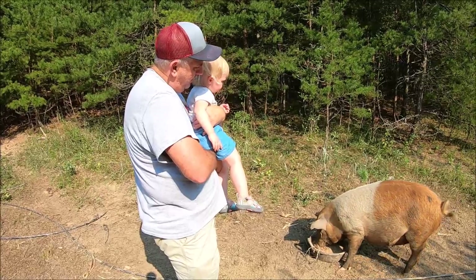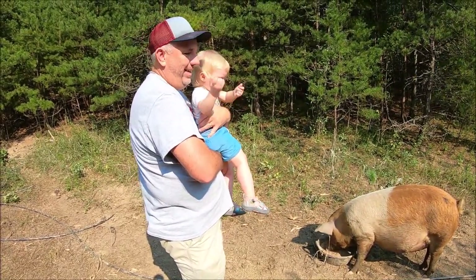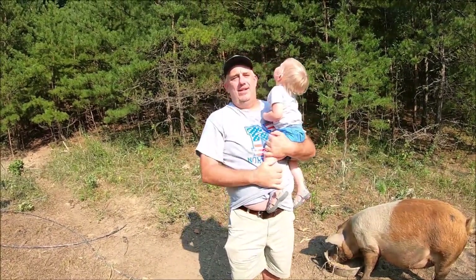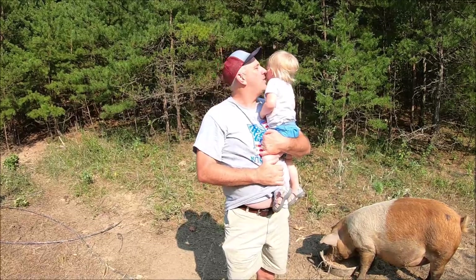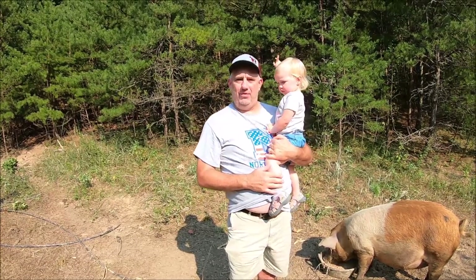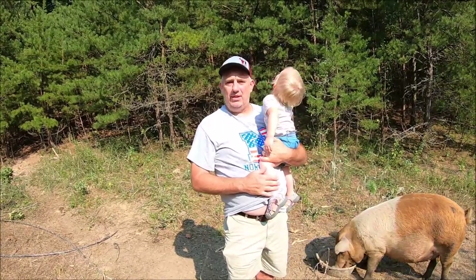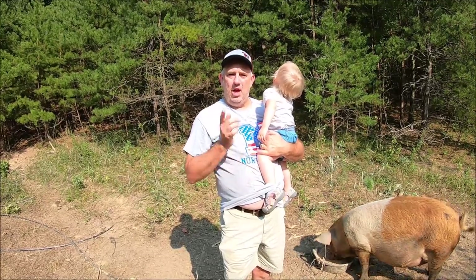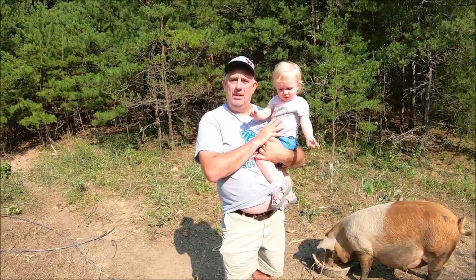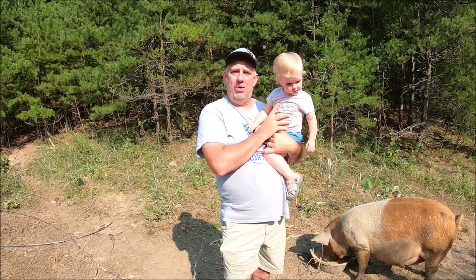I just wanted to bring you out, show you Miss Caroline here, show you the pigs, and give you a little update on the farm — just kind of let you see everything. Thanks for watching. Hope you enjoy, and hope you raise your family on a small homestead or farm because it really is worth it. Y'all have a great day and we'll do it all again tomorrow.